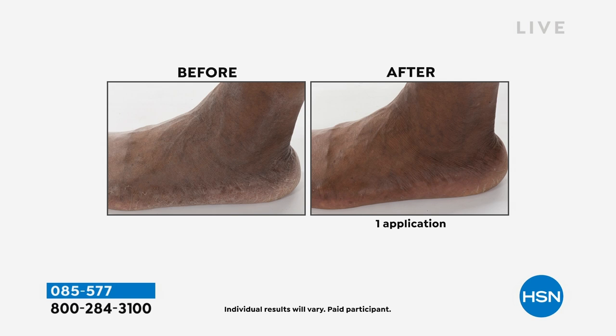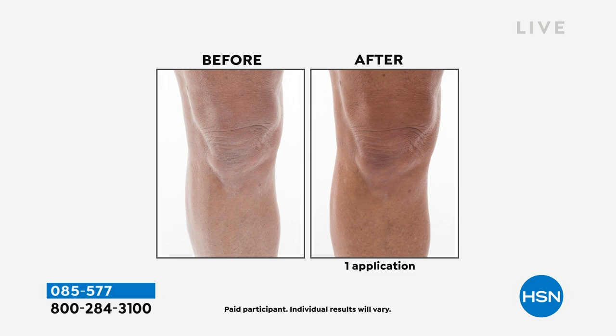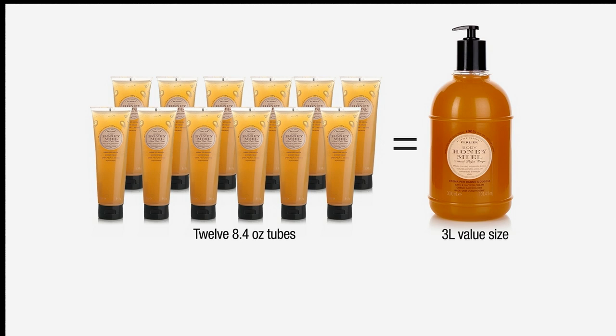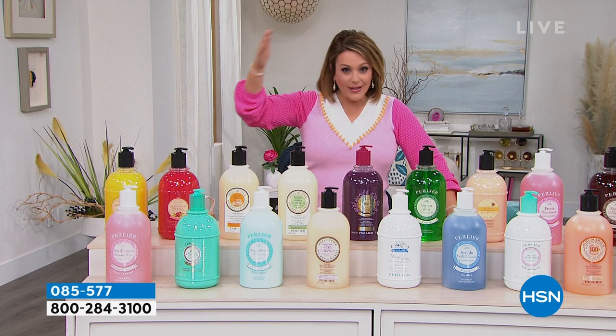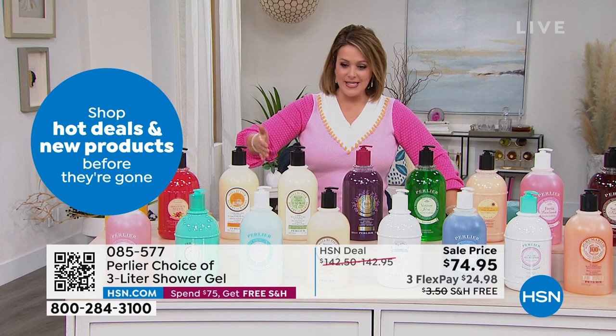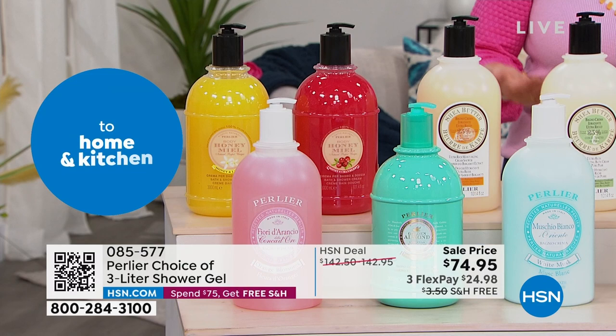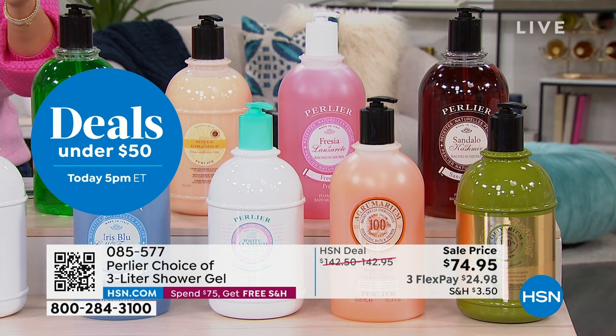A few pumps on a sponge in the shower, or about a quarter cup under running water, creates a luxurious bubble bath. One three-liter bottle gives a one-year supply for one person. The value is equivalent to 12 regular-size bottles. Typically the three-liter is $142 or more; today it's 50% off with free shipping and handling. You can decant into pretty bottles for each room or buy multiple scents. $24.98 with flex pay options available.